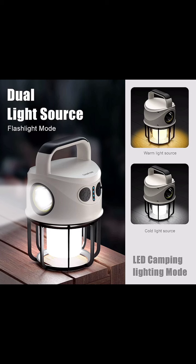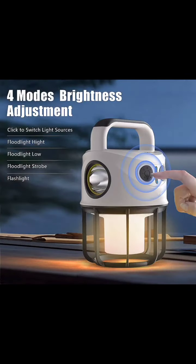Unleash the versatility. Click to switch between four brightness modes, from reading maps to setting the campfire scene. Need a spotlight, flit light, or strobe? It's got you covered.